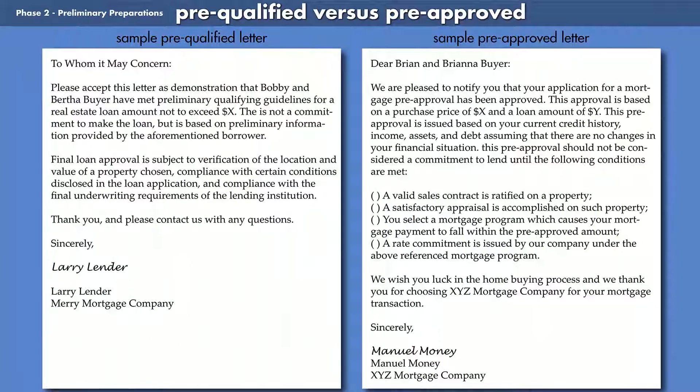The difference between getting pre-qualified and pre-approved is huge. It can mean whether or not you get the house you fall in love with. Should you make an offer on a home having only been pre-qualified, most sellers and their brokers will require you to obtain pre-approval within so many days of making the offer or the offer is void. In worst case scenarios, your offer could be rejected altogether.